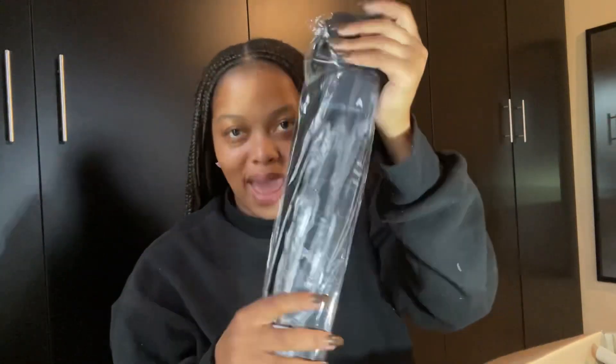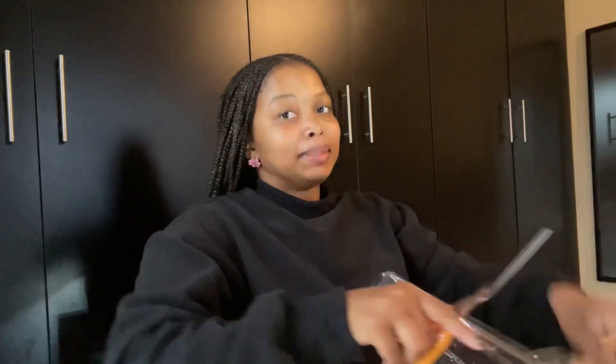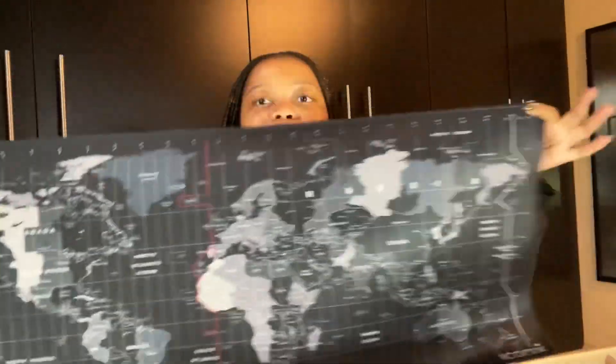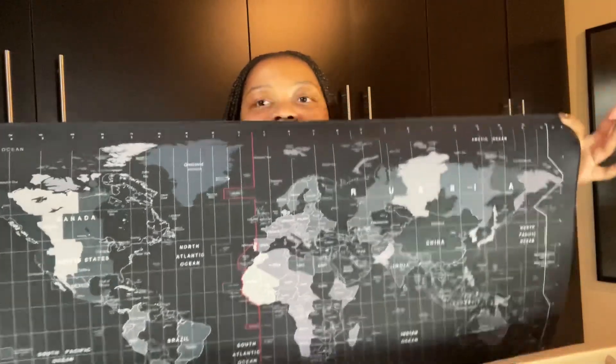This is my desk mat. It has the map of the world. When I saw this I was just like, this is amazing. Let me just open it up so we can see. Guys, it's so sick. It's just amazing — look at this! Oh my gosh, it's so inspiring. I can't wait to put this on my desk.